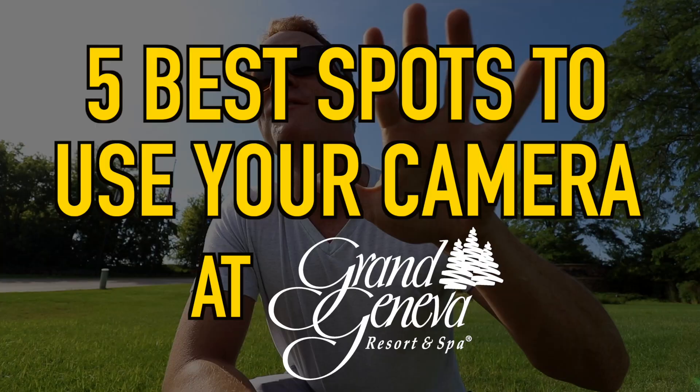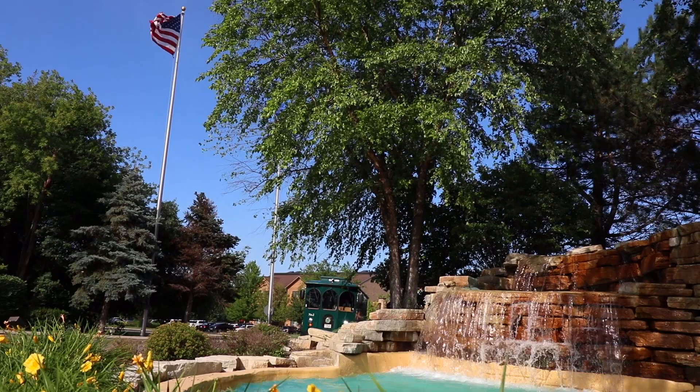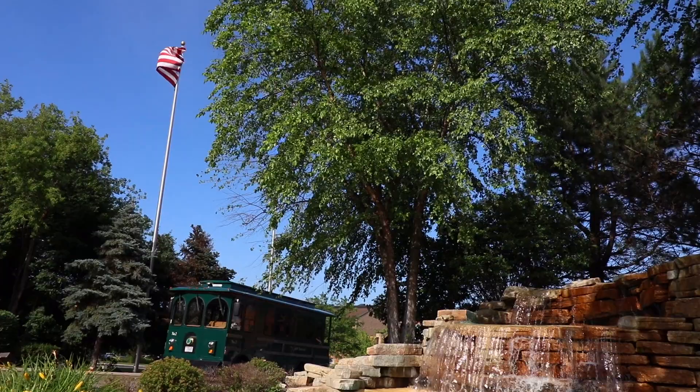Welcome to Grand Geneva Resort & Spa. My name is Sean and I shoot photo and video here. I want to show you guys when you come to stay the five best spots in my personal opinion to capture content. Come along with me!